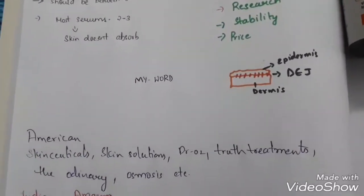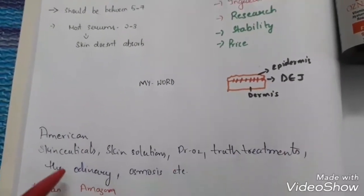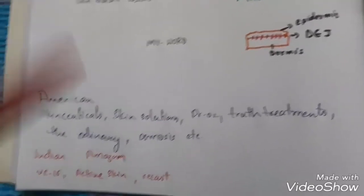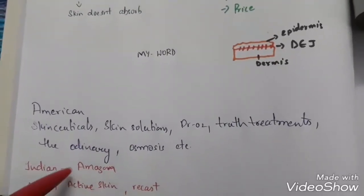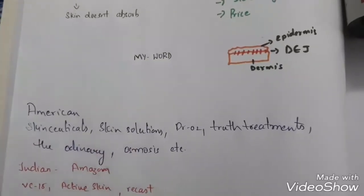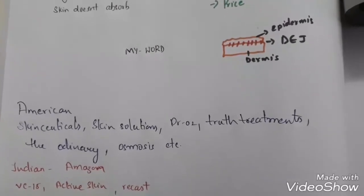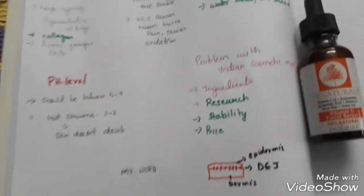A few American brands proven to be good ones: Skin Surgical, Skin Solution, Doctor All Truth Treatments, The Ordinary vitamin C, and Osmosis — these are trusted. For India, I'm suggesting VC15, Active Skin, and Recast. Active Skin looks promising, and Recast contains glutathione as an antioxidant, so even if not vitamin C, the glutathione will help with free radical damage.